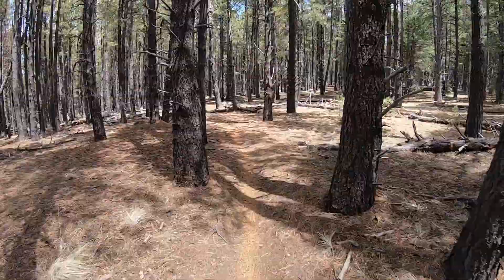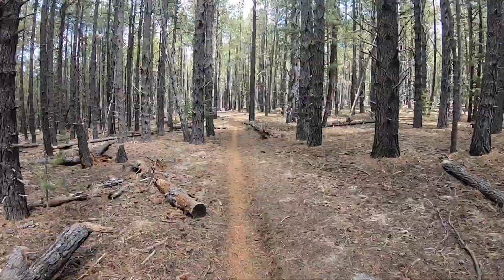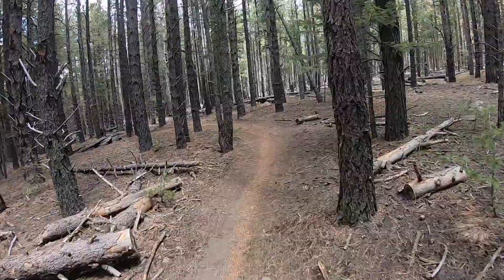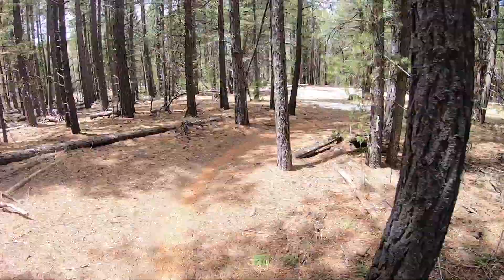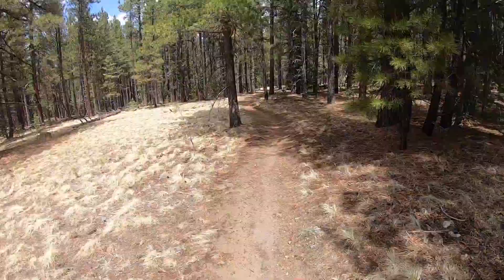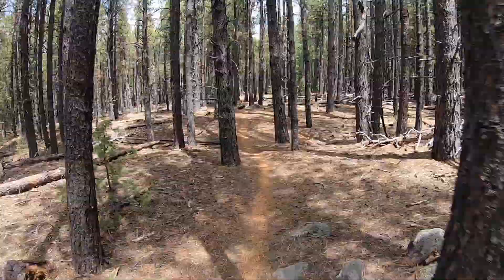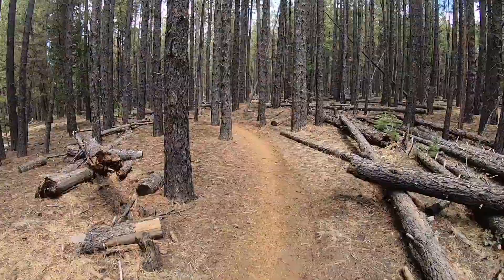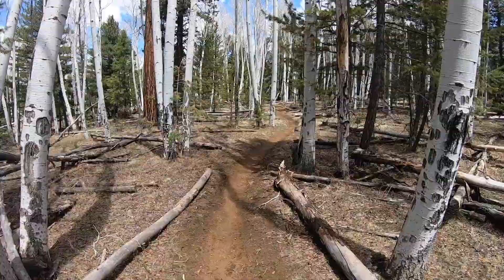Pretty soon the trail turns downhill for probably my second favorite piece of downhill single track on the entire Arizona Trail — just endless swooping loops through the trees, alternating between pines and aspens. It's always weird for me to see aspens in Arizona because it's so familiar to me from Colorado, but yes, some really sweet riding in this area.